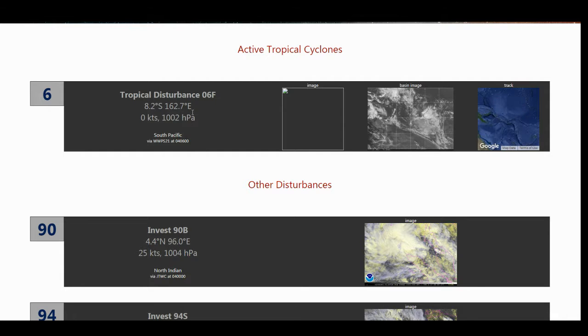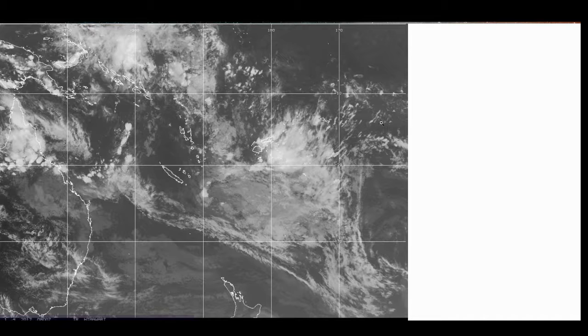Tropical Disturbance 6F is located at 8.2 south, 162.7 degrees east, which puts it right about here on this satellite imagery — right over the Solomon Islands. It's not expected to form into a stronger system, so nothing really significant out here in the South Pacific. All of these thunderstorms are not particularly related to any tropical development.